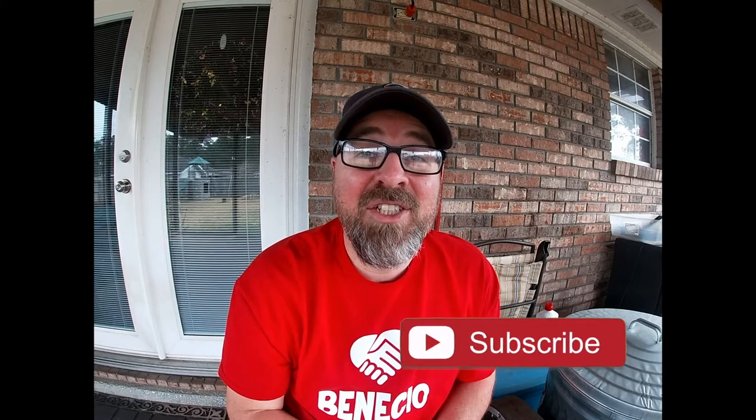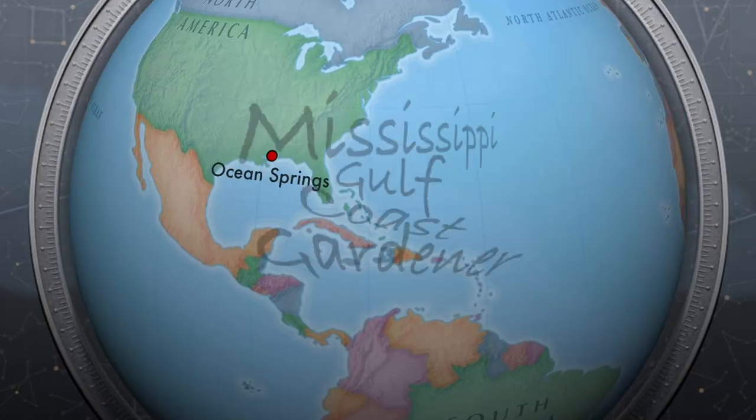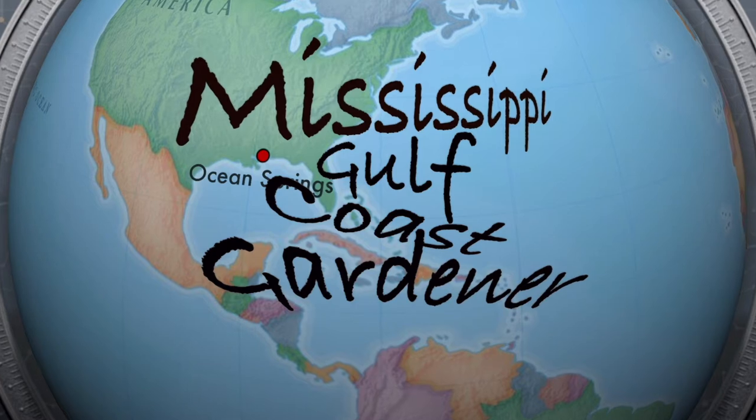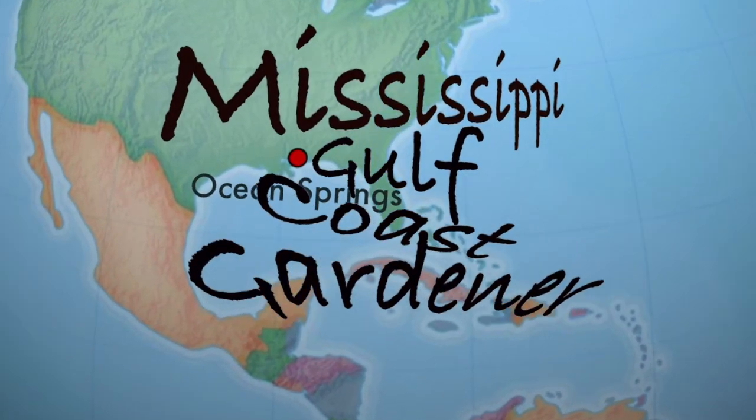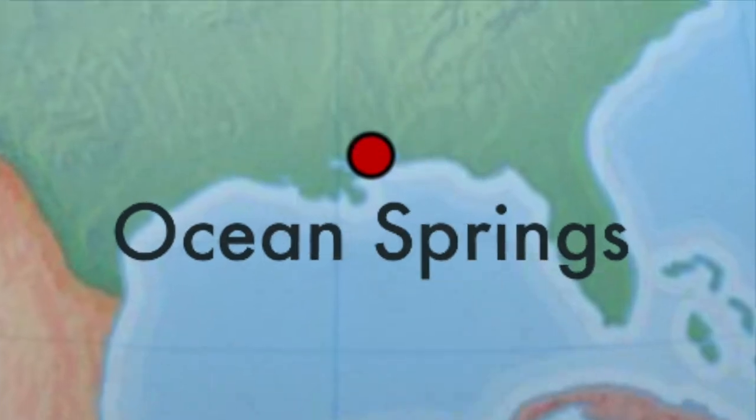Don't forget to hit the like button and share, and be sure that you subscribe and ring the notification bell so that you'll be the first to know when a new video comes out. As always guys, happy gardening. I'll see you next time.